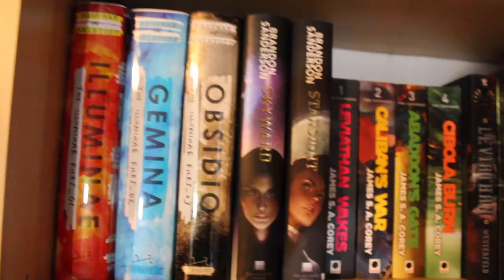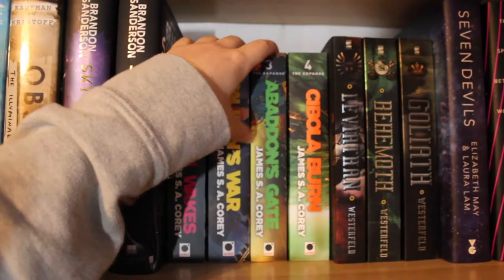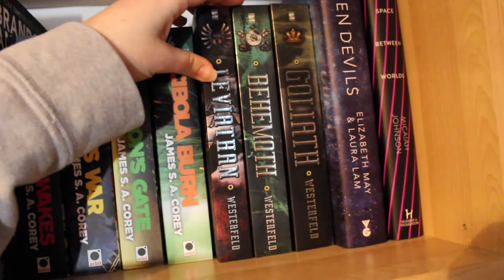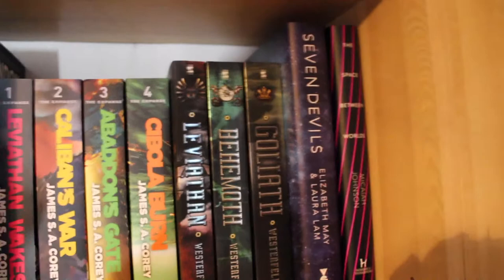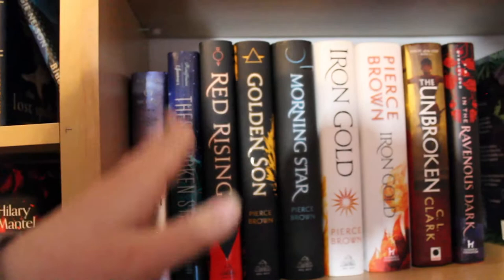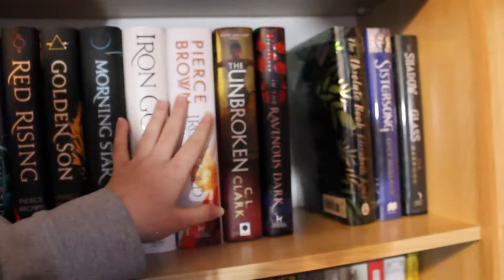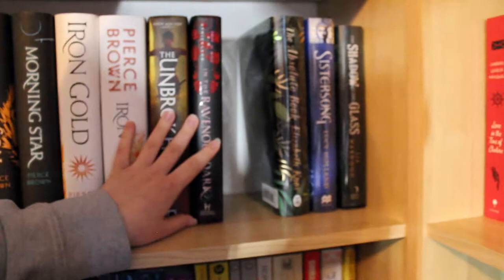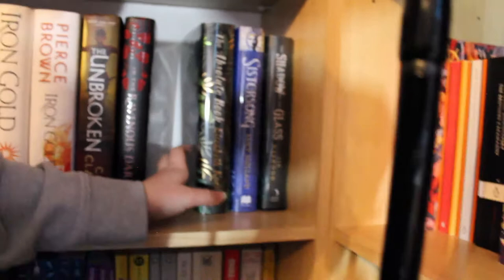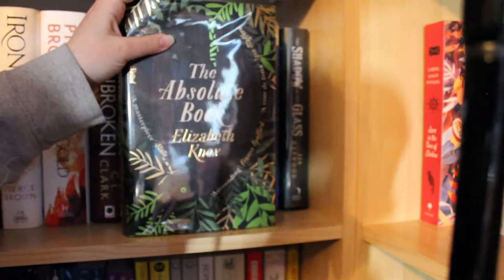My sci-fi shelf — The Illuminae Files, Chronicle, Skyward. Oh my god I love The Expanse; I've only read the first three but I love this series. The Uglies series by Scott Westerfeld — fantastic if you've never read it. Seven Devils and The Space Between Worlds, both from Illumicrate — I want to read them. Then Amy Kaufman and Megan Spooner books, and the Red Rising series — I don't have the most recent one. The Unbroken and The Ravenous Dark — both super high on my TBR. Then some Goldsboro subscription books, something new for me. Of what I've received I'm most excited for The Absolute Book — I love that they come in protective plastic.